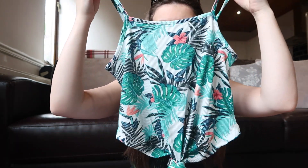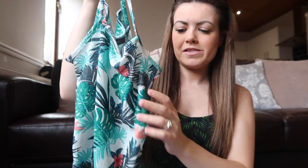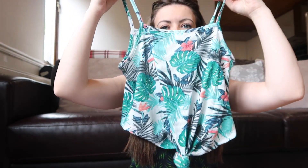I got this little top for five pounds. I'm going to wear it with some high-waisted shorts — it's basically a strappy vest top with a tropical Hawaiian-style print and a knot at the front. I thought it would look really cute with high-waisted shorts.